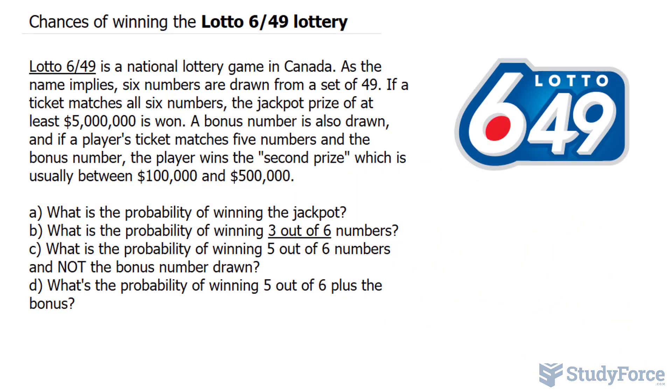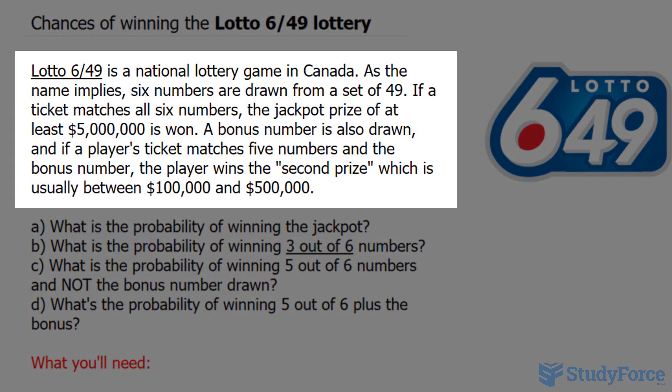In this video, I'll show you your chances of winning the Lotto 649 lottery. Lotto 649 is a national lottery game in Canada. As the name implies, six numbers are drawn from a set of 49 numbers. If a ticket matches all six numbers, the jackpot prize of at least $5 million is won.